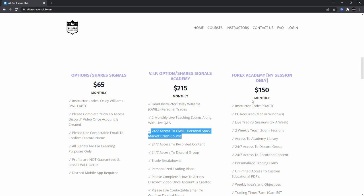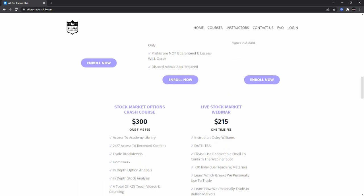All prices are going up soon so make sure you join now. Also if you trade forex, make sure you come join the Forex Academy — we teach you how to trade forex, very important if you're in the forex market. You get your own crash course, trade breakdowns, live Zooms, and for the stock market options crash course, you can use code WILL for 50% off.